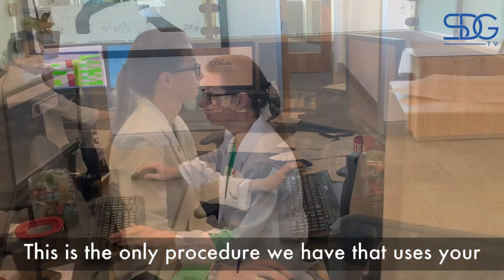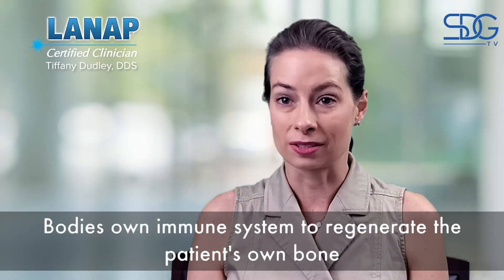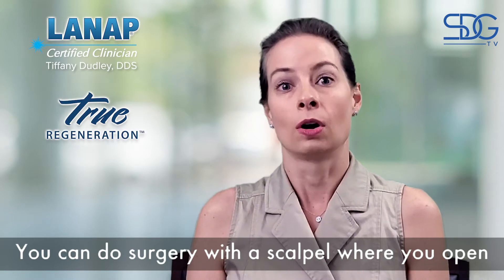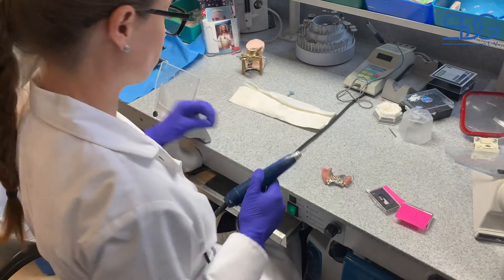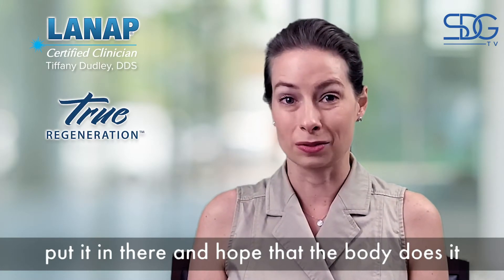This is the only procedure we have that uses your body's own immune system to regenerate the patient's own bone. You can do surgery with a scalpel where you open things up and take a cow or cadaver product, put it in there, and hope that the body does what it's supposed to do.